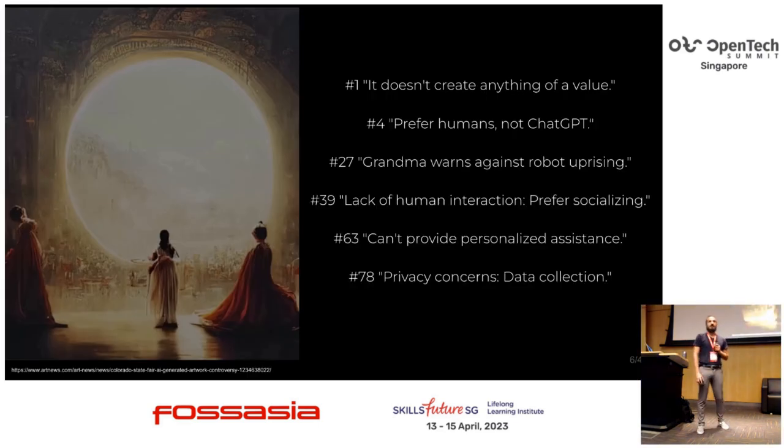Here are some of the reasons why people don't want to use them: it doesn't create anything of value, grandma warns about a robot uprising because she's seen Terminator, or the most valid concern — data collection. We need to be careful with that, especially given recent events from some big companies.